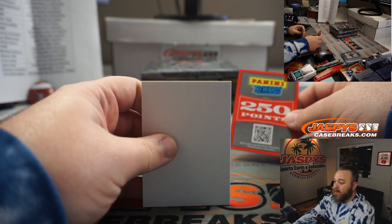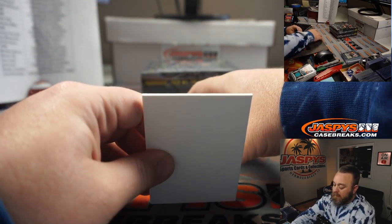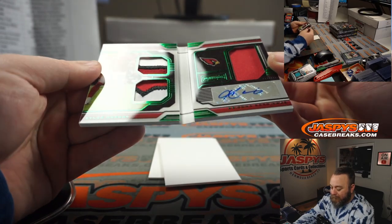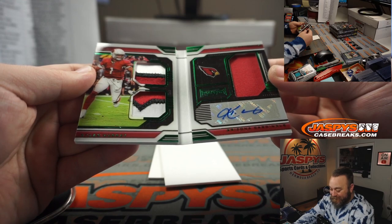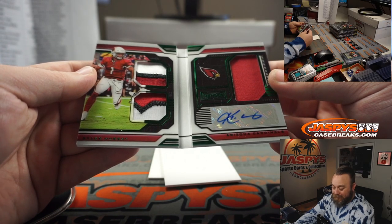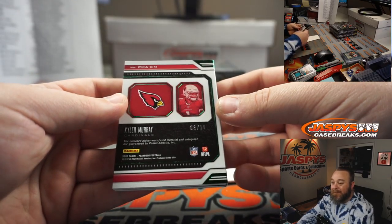We got points — we'll randomize that at the end of the break to one person. And Kyler Murray, Arizona Cardinals, going to Damian Kovaleski — a K1 auto, 6 out of 10. Very nice.